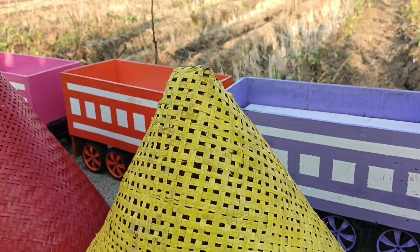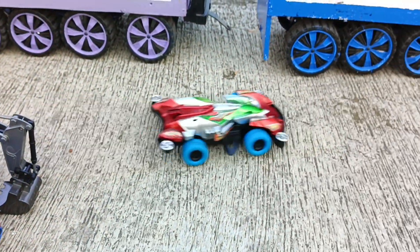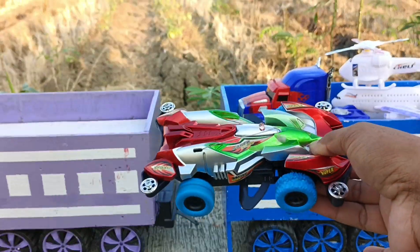Giliran kerucut warna kuning teman-teman, kita buka ya. Wadidaw, wadidaw — ada mobil balap.